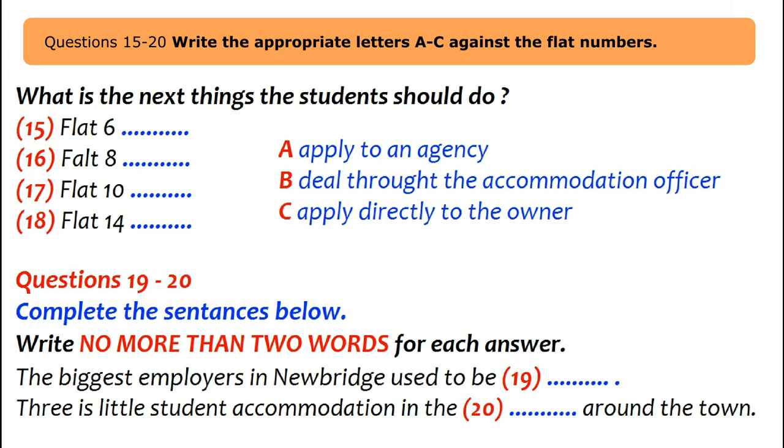Flat 4 is a nice flat with a balcony; the student needs to apply through the Newbridge Accommodation Agency. Flat 6 has been empty for a while and the student can ring the owner directly — the officer has her number. Flat 8 is a re-advertisement: it previously had a tenant but is available again. The officer will look into flat 8 and get back to the student.